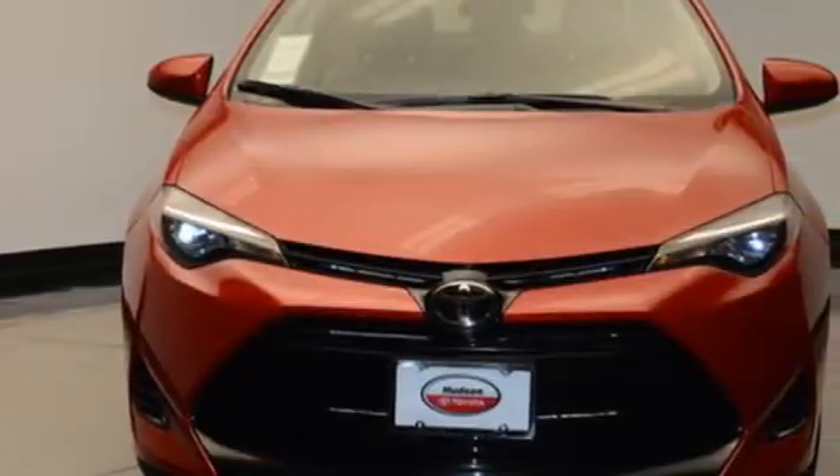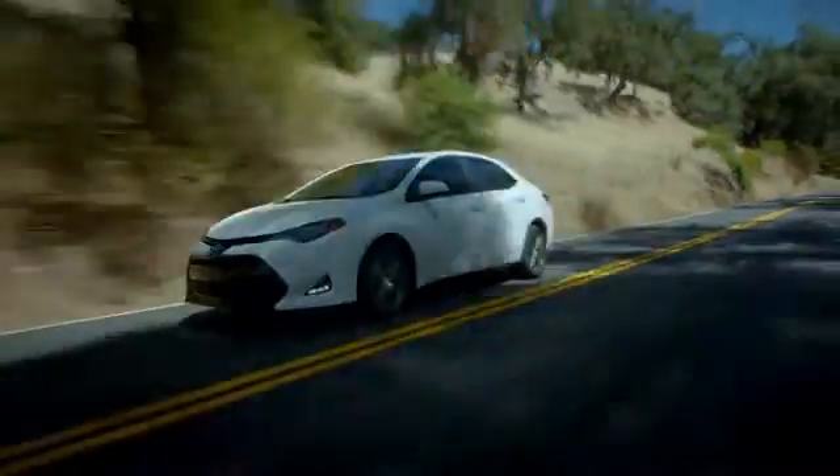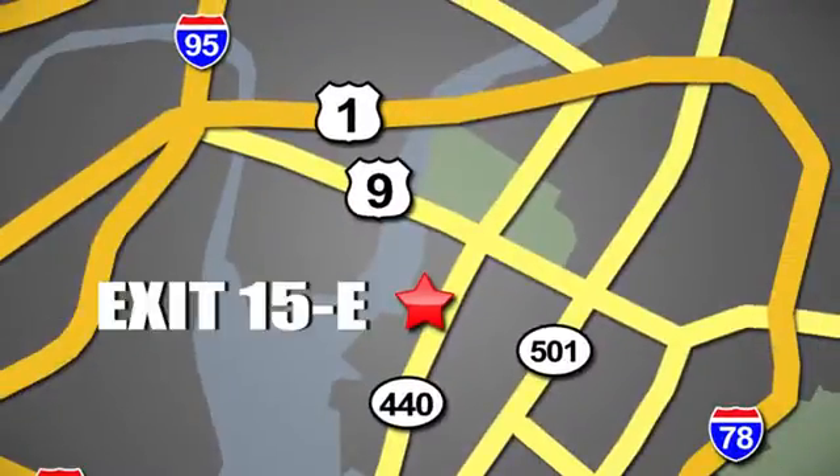Elevate your style in this Corolla. Test drive it today. Whether you're shopping for a new or top-quality pre-owned vehicle, choose Hudson Toyota in Jersey City, New Jersey.